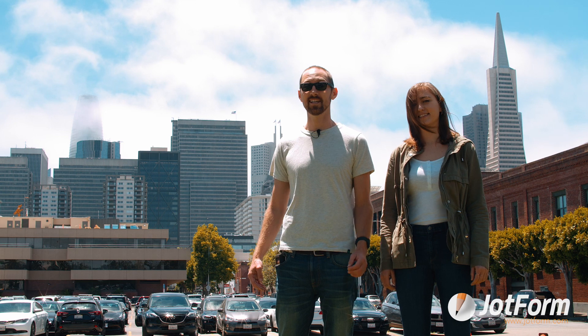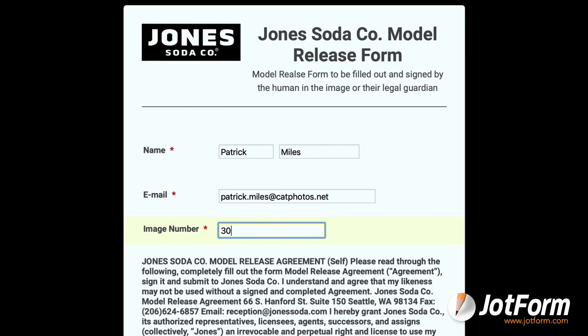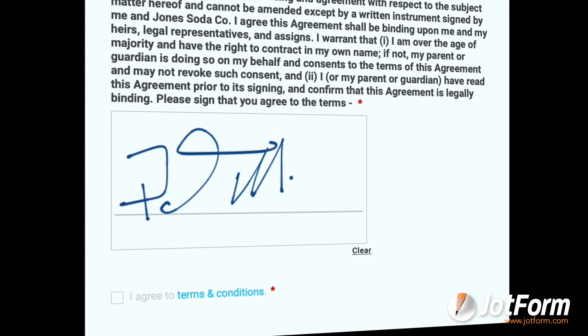On another note, be sure to check out our customer case study video with Seattle-based Jones Soda. Learn how this quirky beverage brand uses Jawform to engage its customers by collecting inquiries, gathering pictures, and running contests.